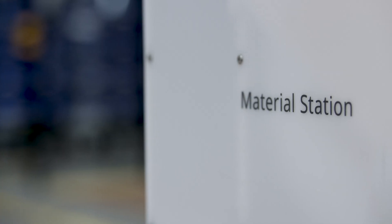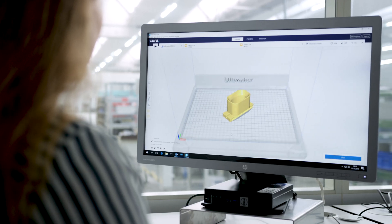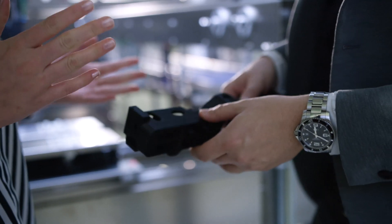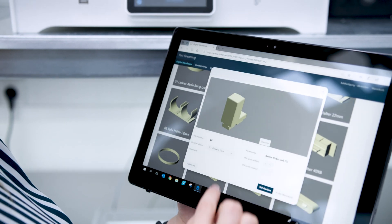Our customer gets a 3D printer with his machine and we connect the 3D printer with our digital warehouse. We slice the part with Cura and adjust all the parameters. We print the part out, we test it and we save the parameters of the tested parts. And this certified printing job we upload on our digital warehouse.